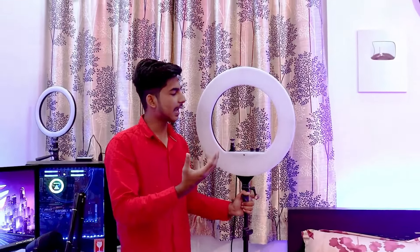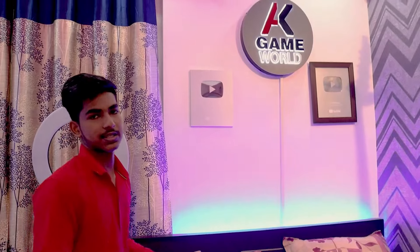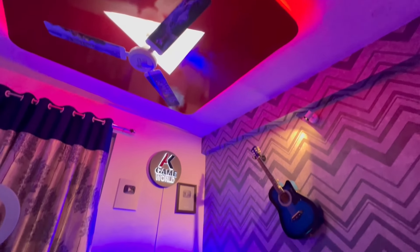This is a ring light. When recording, you can use it for your face — it's a very useful thing. If you look at this side, you will get some decoration — this is the beauty of the room. You can see there is light on the bed as well. This is also customized.